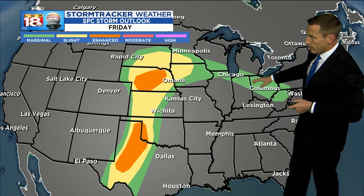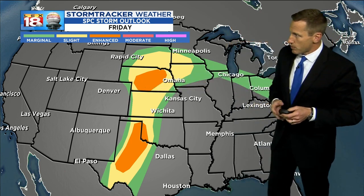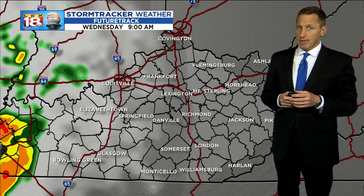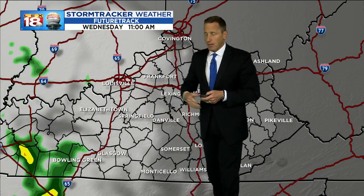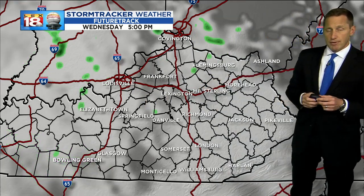Primarily that severe storm threat, although there's a lower threat up across Ohio. This is where the active storms are going to be — that's where the severe threat will be going into the weekend, and here we've got a whole lot of heat. Now the LAX 18 storm tracker future track in the short term does bring a couple of those showers, tries to bring them across I-65. They don't have much luck, so there's the low-end threat for that.